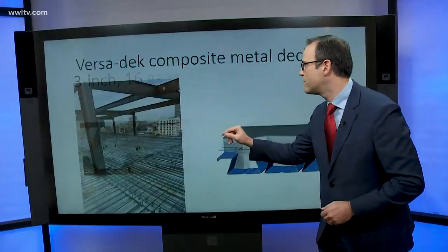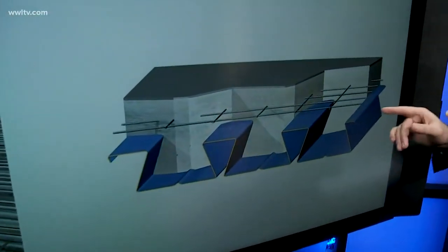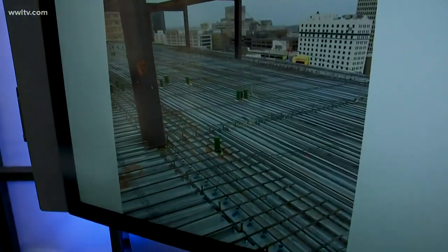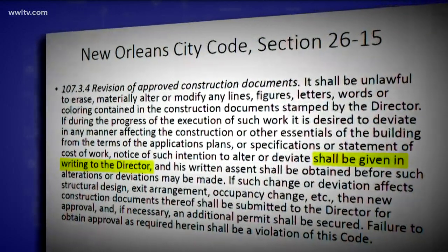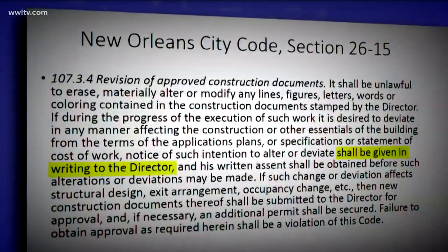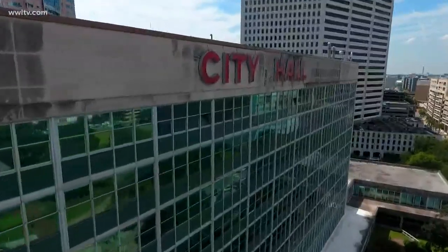But this is what they actually used: VersaDeck composite metal decking. It has more narrowly set grooves, inverted in shape, and this is a picture of it actually laid on the Hard Rock Hotel site. Section 2615 of the city code requires builders to get approval from the city permitting director in writing of any significant change like that. Our sources confirm no such request was ever filed with the city.